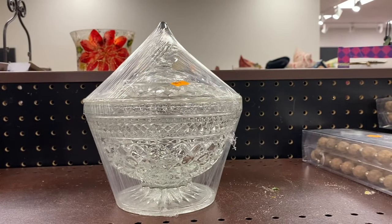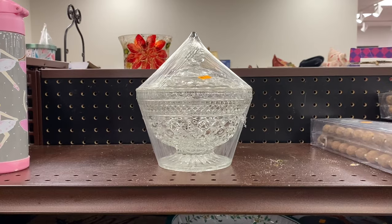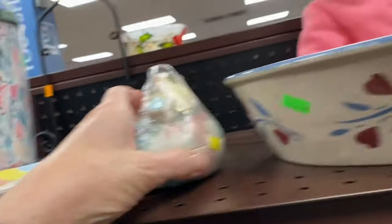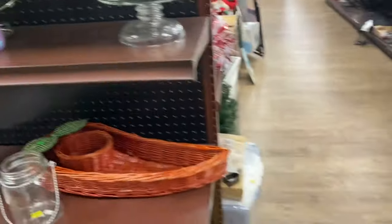This is a Wexford candy dish by Anchor Hocking and comp prices online are $32. I'm not a reseller and I don't need another candy dish, so I'll leave that behind for one of you to get.